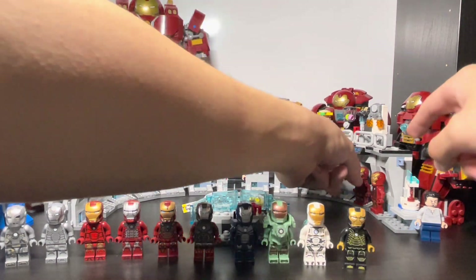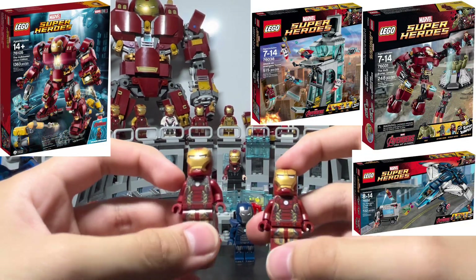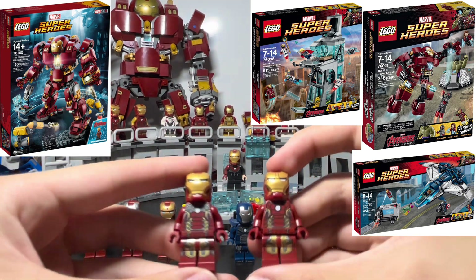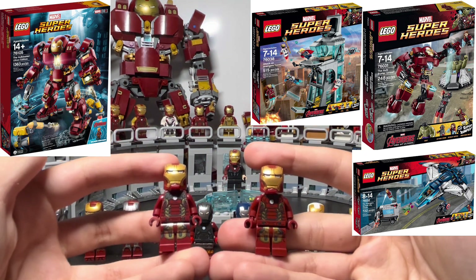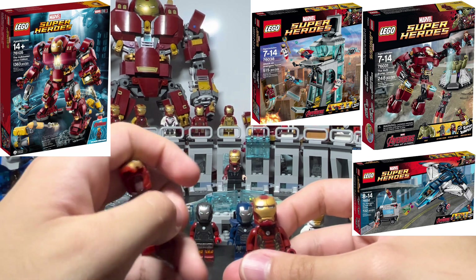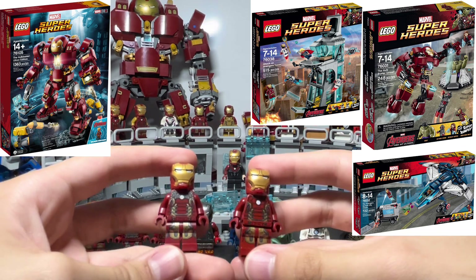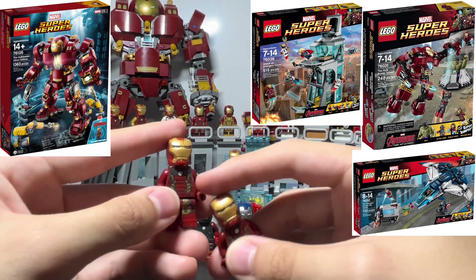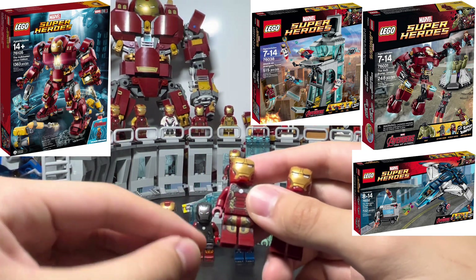Now we get to the Mark 43 from Avengers Age of Ultron. There are two versions — the one connected to the Hulkbuster on the left, and the regular version on the right. The regular version is probably the most standard Iron Man minifigure and likely what most people have. The Hulkbuster-connected version doesn't have face printing, but the regular one does. The difference between them is in the chest area — the Hulkbuster version has weaker-looking armor that connects to the Hulkbuster — and also toward the feet.